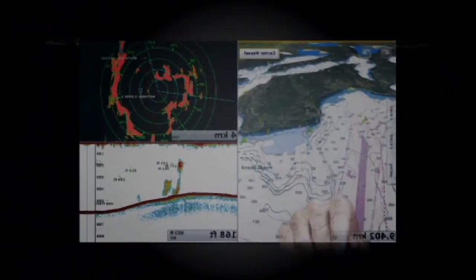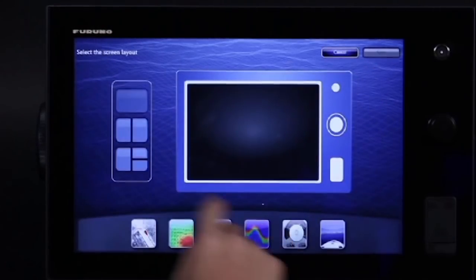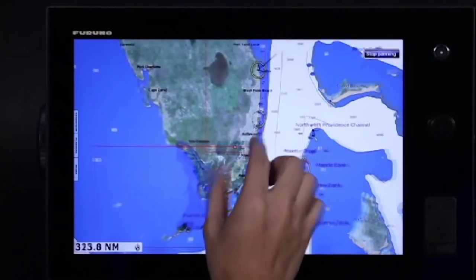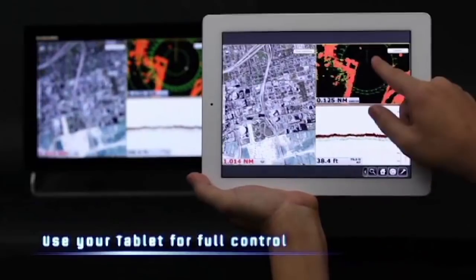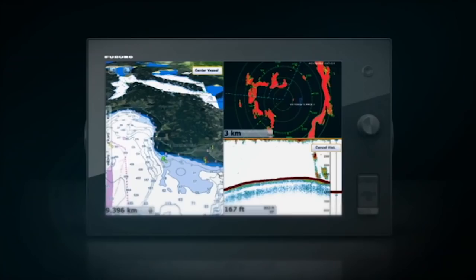What if navigating was as simple as touch and go? It is that simple. The world's first multi-touch MFD chart plotter: NavNet TZ Touch.